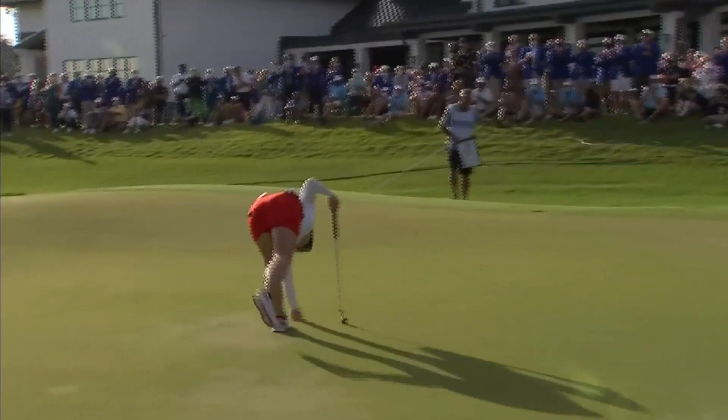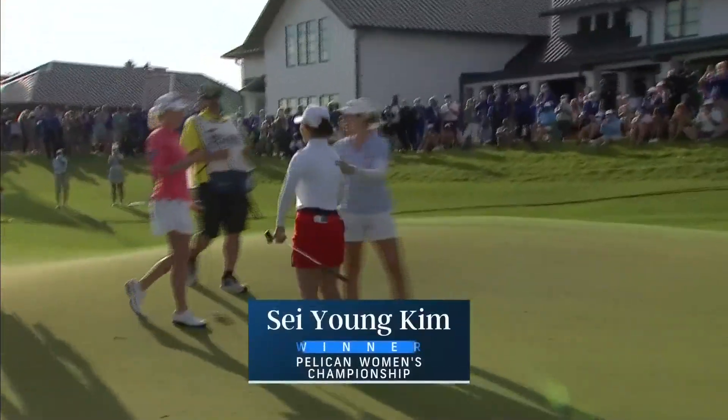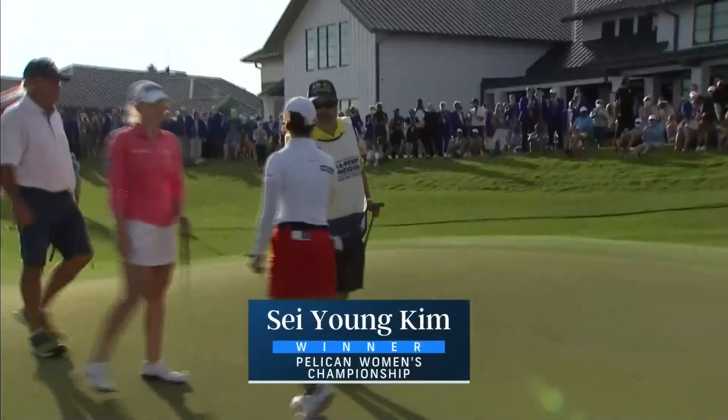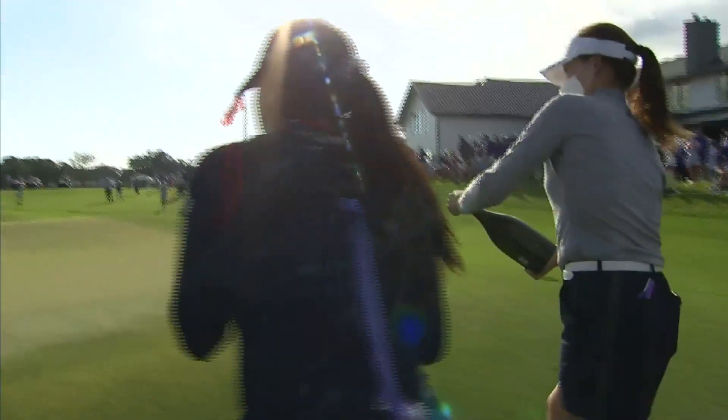She's done it again. She's done it again — the Pelican Women's Championship. She's about to be inside the bubbly!